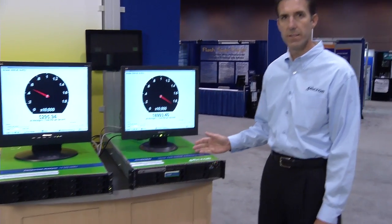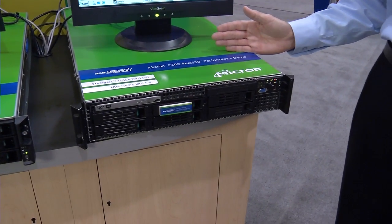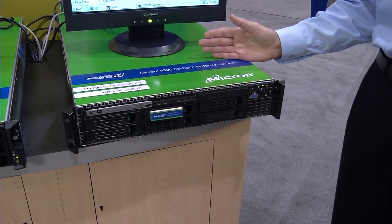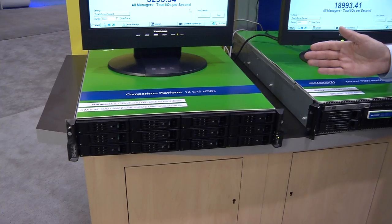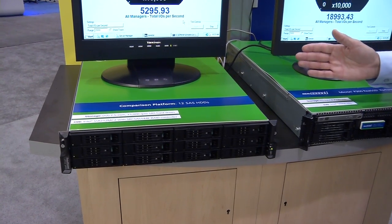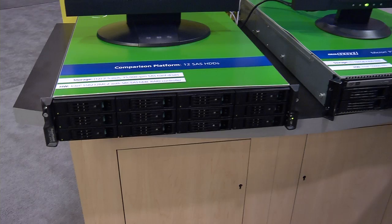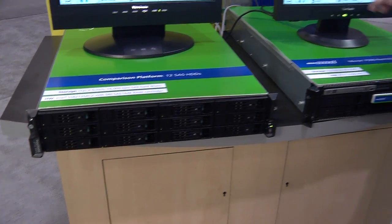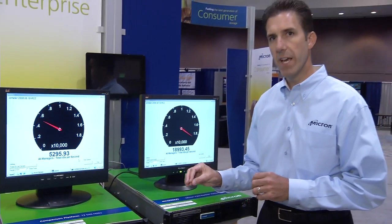What we have here are two storage boxes. The one on the right is a server storage box with one 100 gigabyte P300 solid state drive. The one on your left is the same system, same motherboard, same chipset, same memory controller, in a rack mounted form factor, but this one is now populated with 12 15k RPM SAS drives.